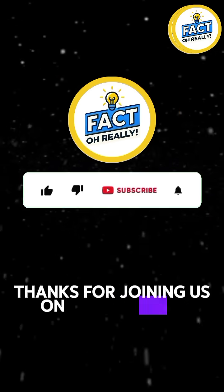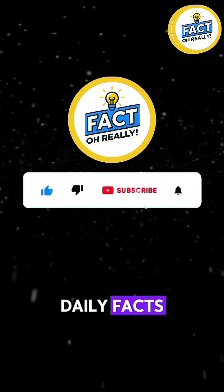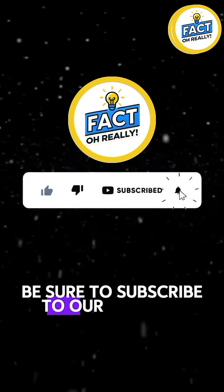Thanks for joining us on this journey through amazing daily facts. Be sure to subscribe to our channel for more incredible insights and fun trivia.